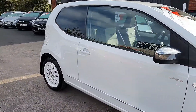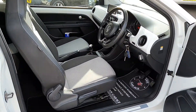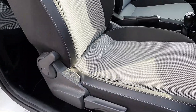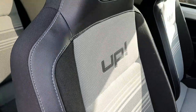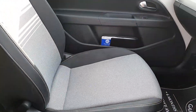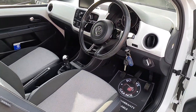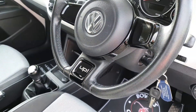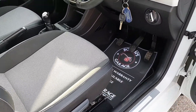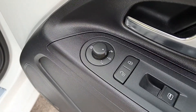Looks very, very clean and tidy. No wear to the bolsters at all. Leather strips on the seats, Up embossed. No marks, never been smoked in, no cigarette burns. Flat-bottomed steering wheel with the Up embossed — looks like a Golf R, almost. And as we come round to the door card: electric front windows, electrically adjustable door mirrors, and they are heated as well, so good for the winter.